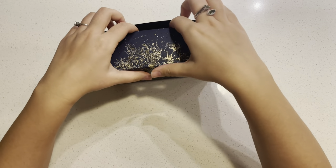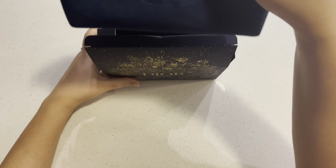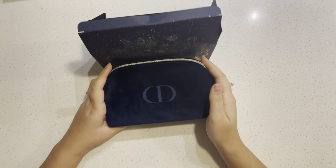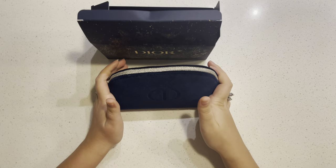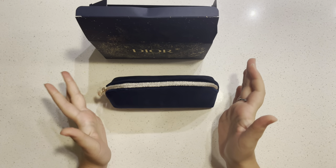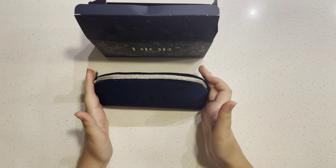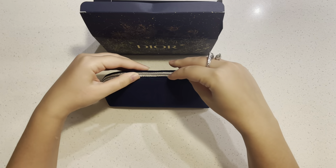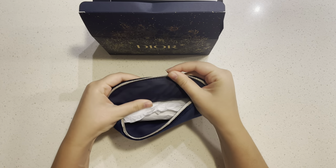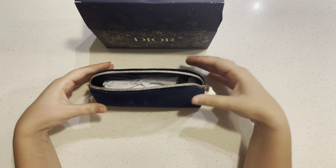Today I'm going to unbox this little gift set. It comes with this beautiful and gorgeous pouch — I love the feeling of it and the color is so pretty. I don't like light colors in makeup pouches because they get dirty over time. When you open it, I love the inside — you can wipe it off with a wet wipe, it's super easy to clean.